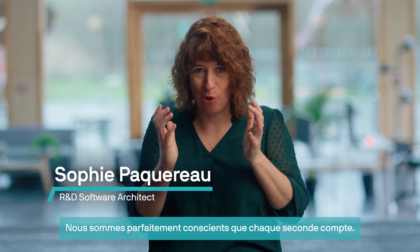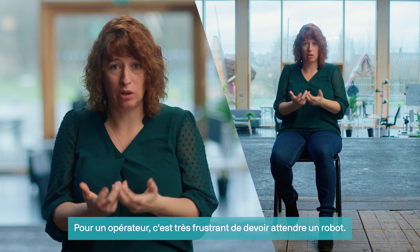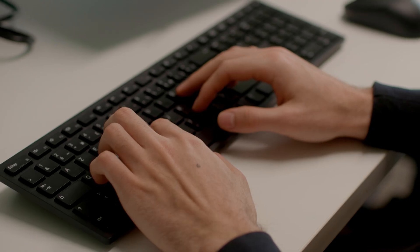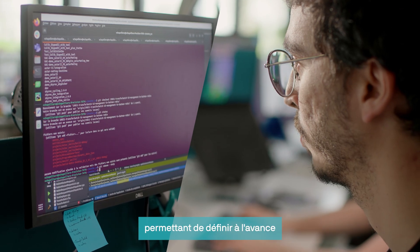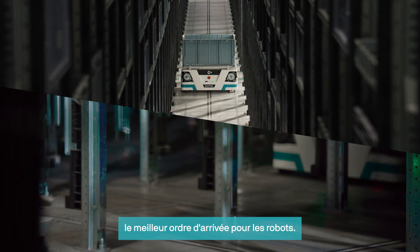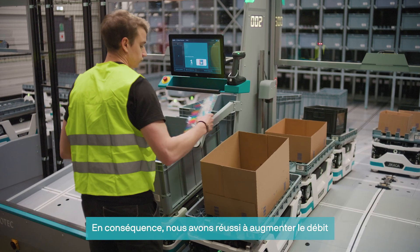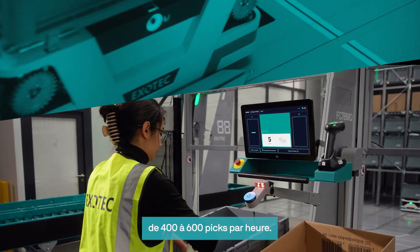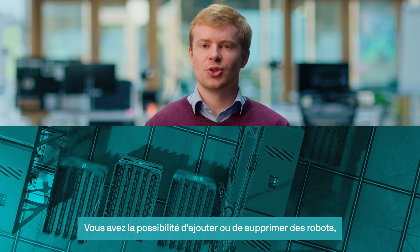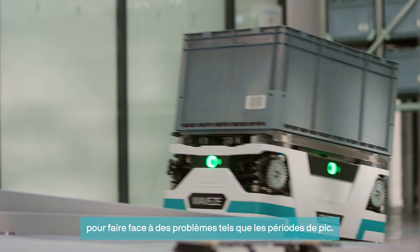We are absolutely conscious that every second counts. In fact, it's extremely frustrating for an operator who has to wait for the robot to arrive. We're going to have software capable of predicting the best order of the robots. As a result, we managed to increase the throughput from 400 to 600 picks per hour. You have the opportunity to add or remove robots, allowing you to address issues like peak season.